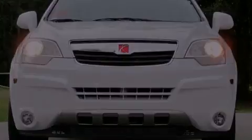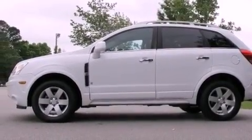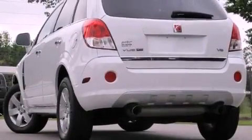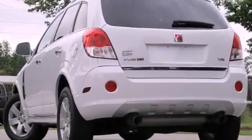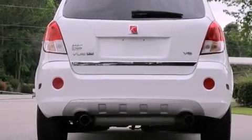Features include a low-tire pressure indicator, air conditioning with automatic climate control, cruise control, an illuminated passenger side vanity mirror, fog lamps, tinted glass, stability control, OnStar, steering wheel mounted controls, and alloy wheels.